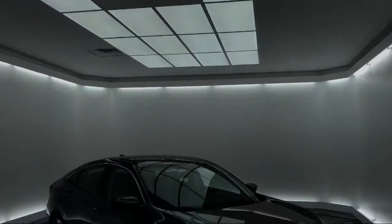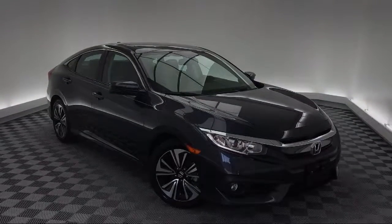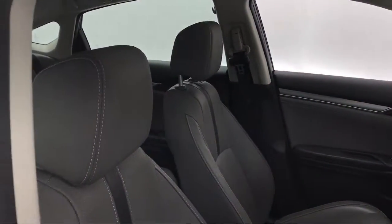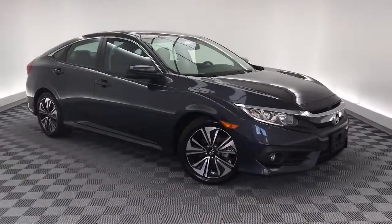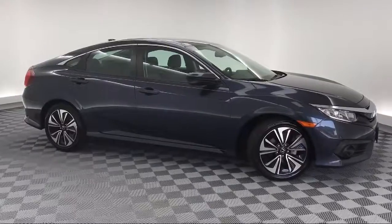It comes equipped with keyless entry, rear spoiler, heated front seats, steering wheel controls, electronic stability control, tire pressure monitoring system, rear view camera, alloy wheels, Sirius XM satellite radio, air conditioning, and has less than 35,000 miles on the odometer.